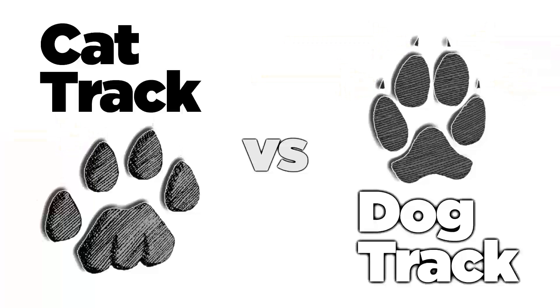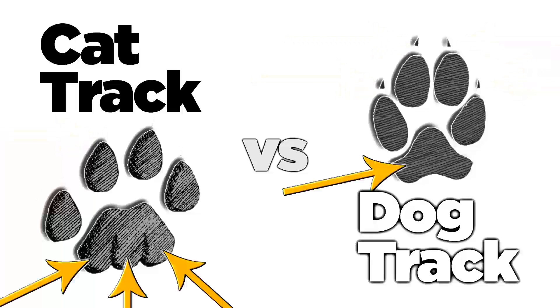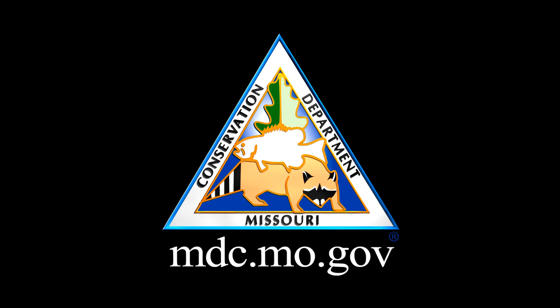Finally, in a cat, the hind edge of the heel pad has three lobes or parts. Most dog tracks only have two. For more information on the signs animals leave behind, check out our website at mdc.mo.gov.